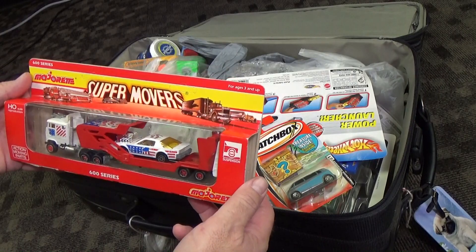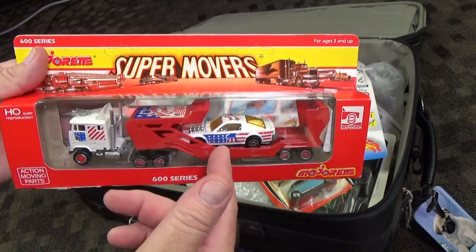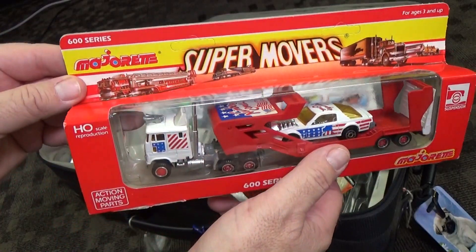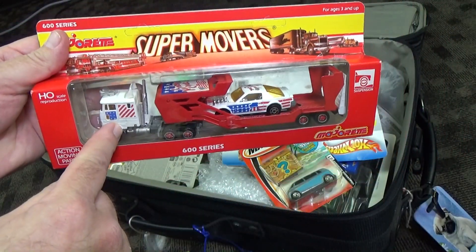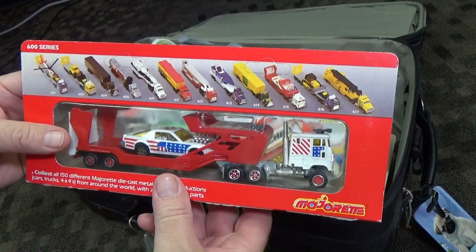Here you have Majorette Super Movers. Now the reason why I picked this one up — clearly because I collect red, white and blue. If I'm gonna buy something from Majorette — Majorette's not sold in the USA — so if I'm gonna get something that's kind of nice for my collection, this one's perfect for me. Red, white and blue. I like to collect red, white and blue, so this definitely makes sense.